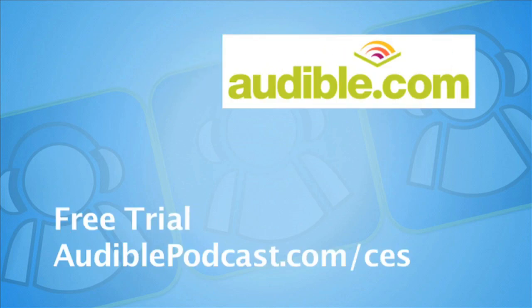CES coverage sponsored by audible.com, where books come alive. Listen to a bestseller on your iPod or MP3 and get a free trial at audiopodcast.com forward slash CES.